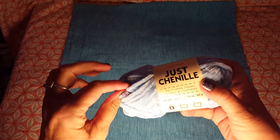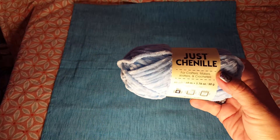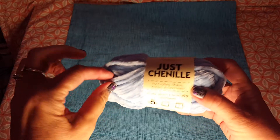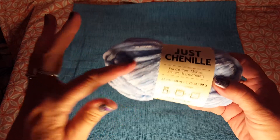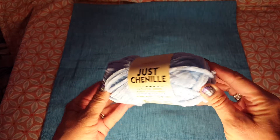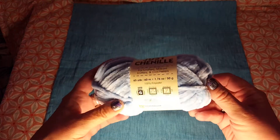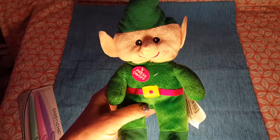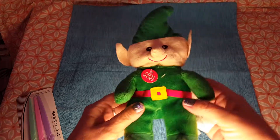I figured any yarn will do since I have the pom-pom maker. I got this chenille yarn — it's really pretty — to see if I can make a really nice light blue pom-pom.